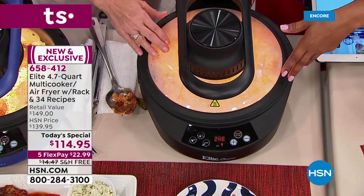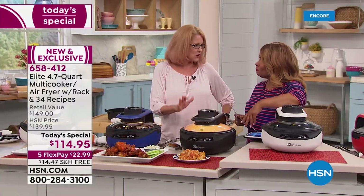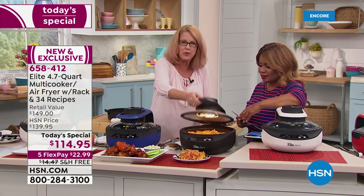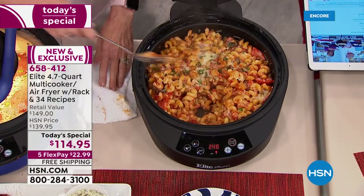Over a gallon — 4.7 quarts of food. It's quite deep — three and a half inches deep, so you can do lasagna. Look at this pasta — this is pasta for a huge crowd right here.